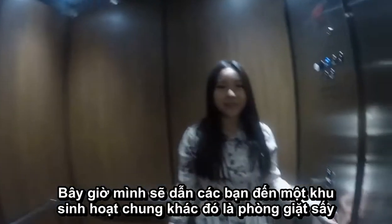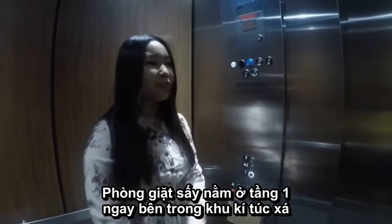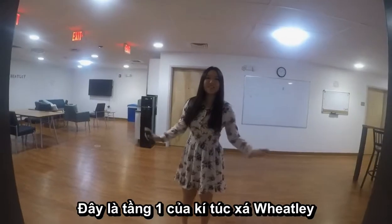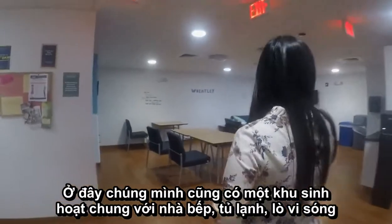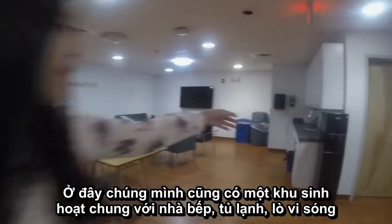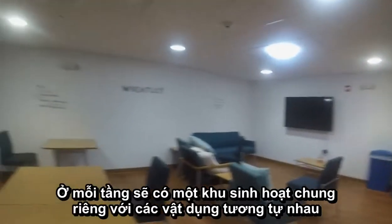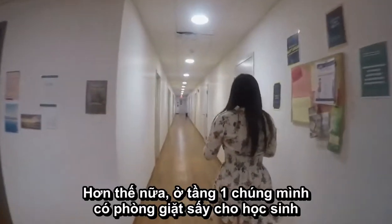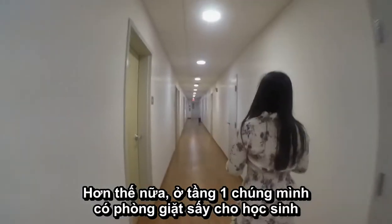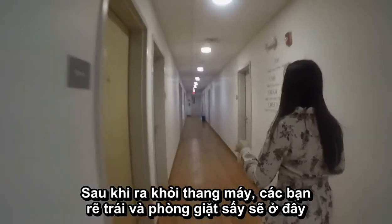Another common area is our laundry room, which is going to be on ground one. This is ground one of Wheatley. We also have another common area — the kitchen area — with a fridge, microwave, and all that. So every single floor will have exactly the same equipment. But on ground one, we also have the student laundry.